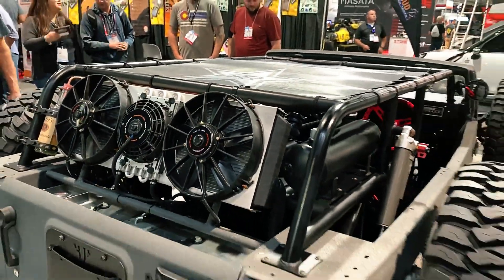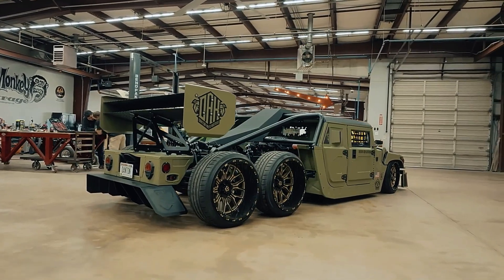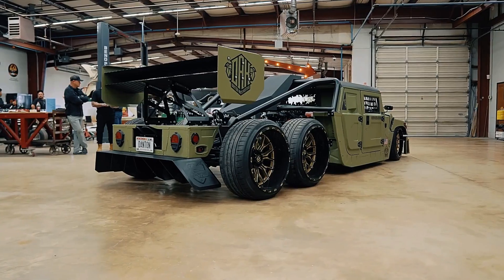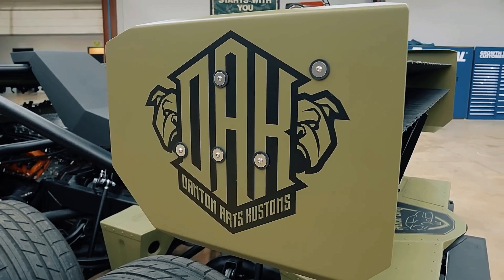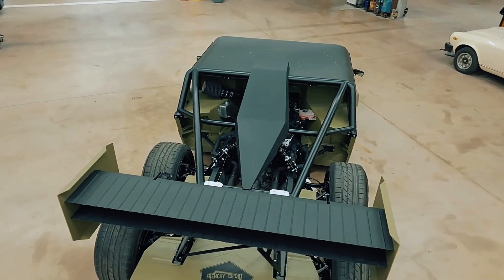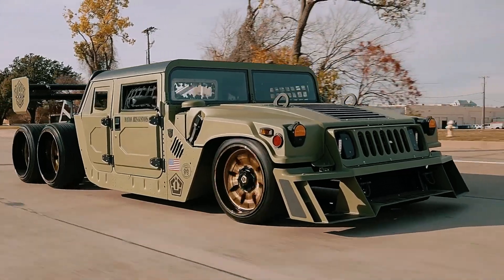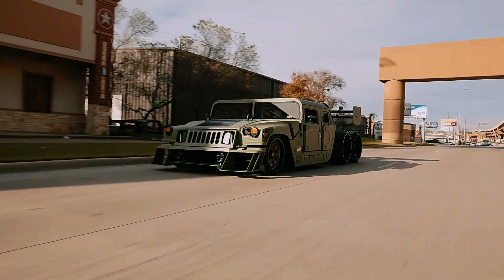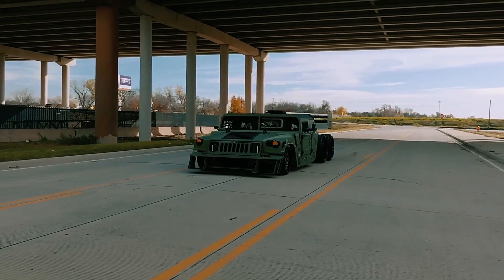Humvee. The Humvee, once known for tackling rivers and ravines in rugged terrain, has been transformed into a high-performance hot rod by Dan and Art's Customs. This decommissioned military vehicle now boasts a Hellcat V8 engine that delivers an impressive 717 horsepower, turning heads both on and off the road. Measuring about 4.5 meters long, the Humvee's design has been modified to give it a unique, aggressive look.